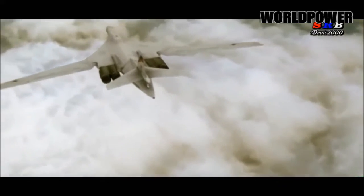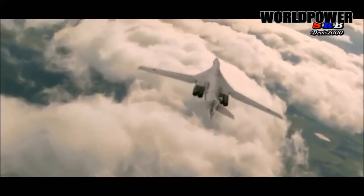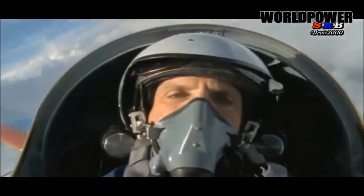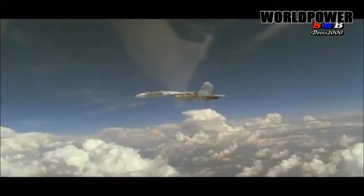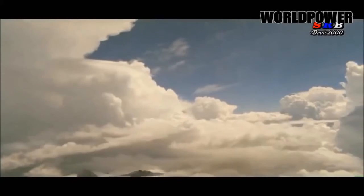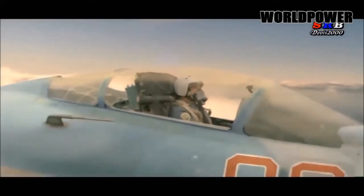By contrast, the B-1B weighs in at 477,000 pounds. The Tu-160's primary armament has always been long-range cruise missiles like the Kh-55, of which it can carry a dozen. In recent months, the Russians have used the conventional version of the Kh-55 cruise missile against targets in Syria, alongside much more advanced and stealthy variants.